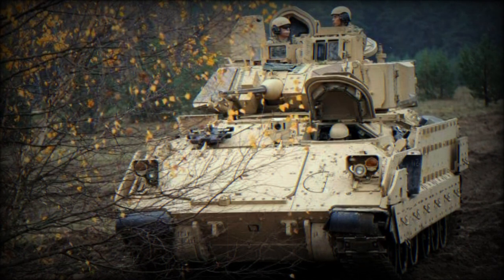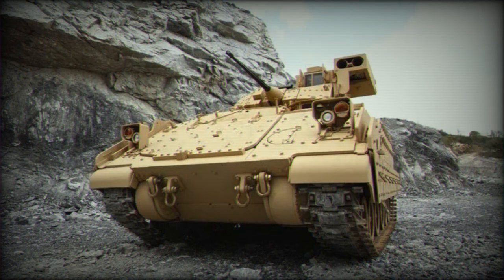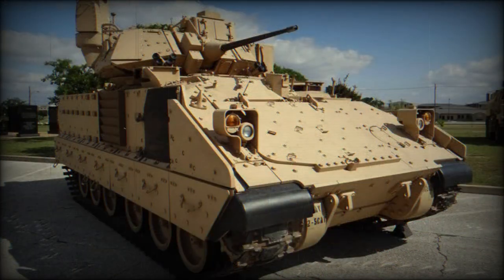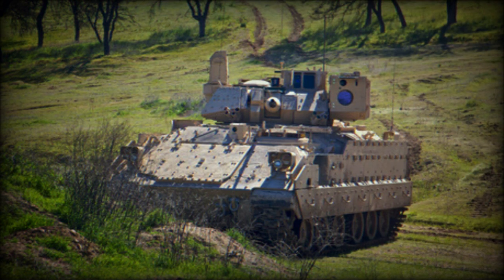The front arc of the M7 Bradley withstands hits from 30-millimeter armor-piercing ammunition, and all-round protection is against 14.5-millimeter heavy machine gun fire. Add-on explosive reactive armor blocks can be fitted for protection against anti-tank rockets and missiles. The vehicle has enhanced protection against landmines and IED blasts, with crew members seated on energy-absorbing seats. It is also fitted with an NBC protection system and an automatic fire suppression system.